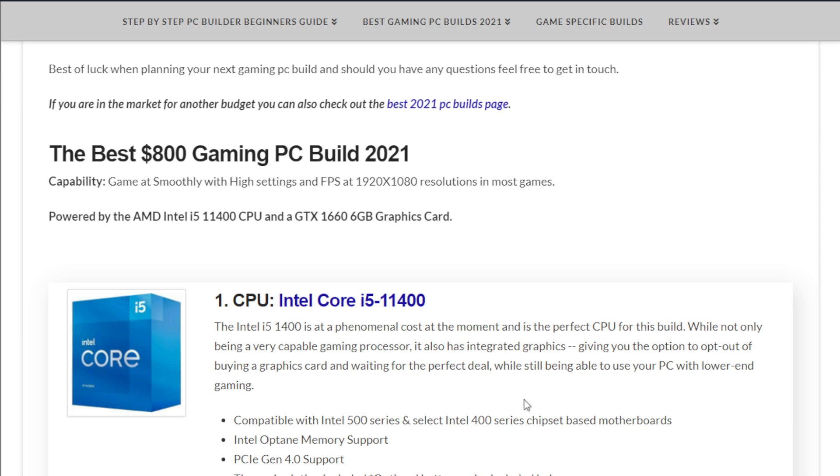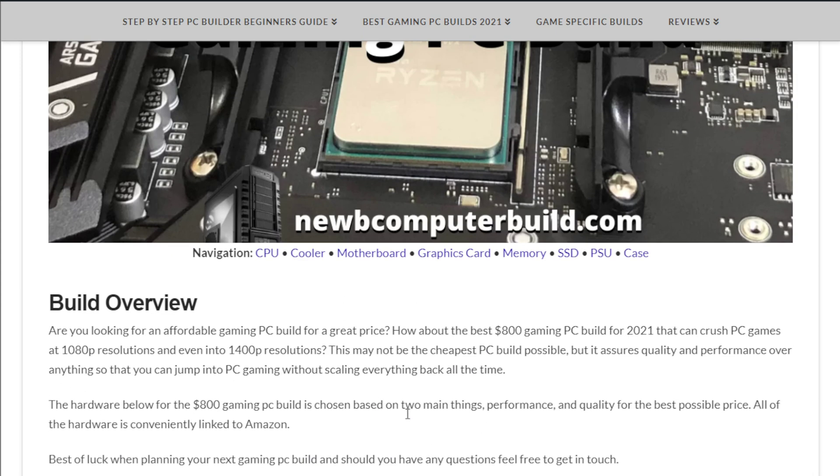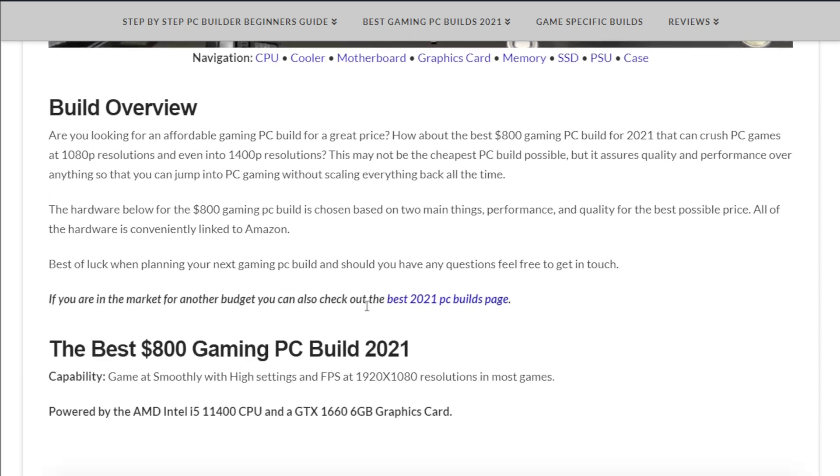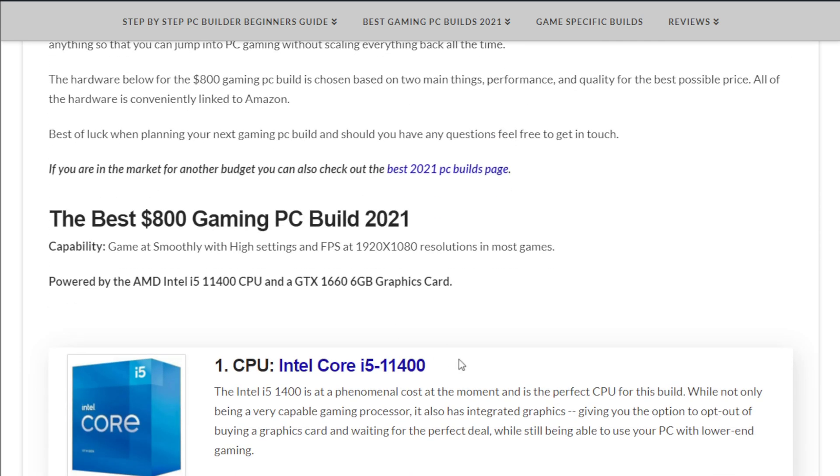If you can't get your hands on a graphics card right away, or the one included in this build is a little too expensive, or you want to wait until you can get the exact card you want, you'll still be able to build your PC and get up and gaming — obviously with settings scaled back, maybe at 720p to 1080p. It's actually a phenomenal and better CPU than the one included last month.